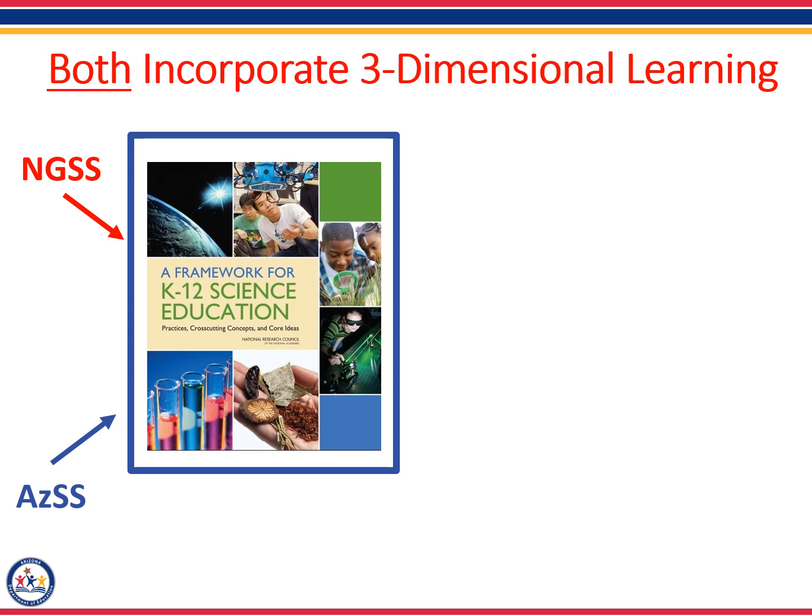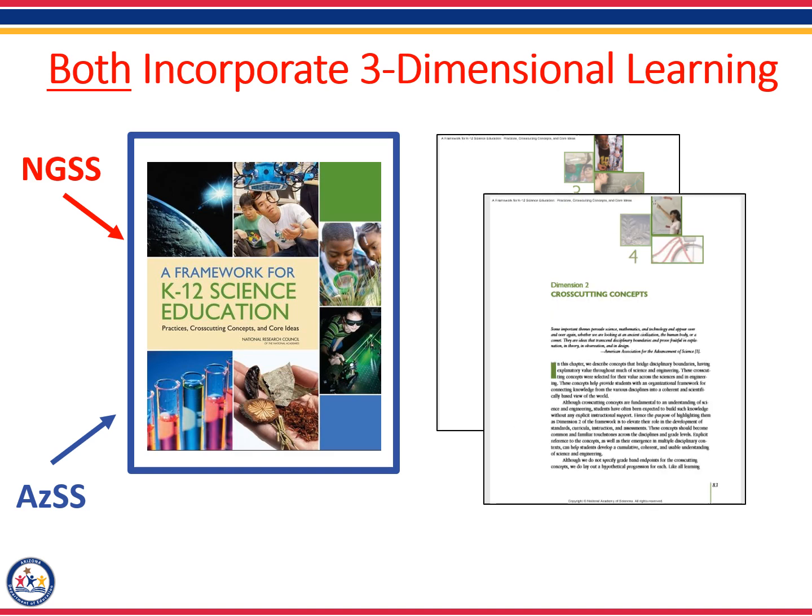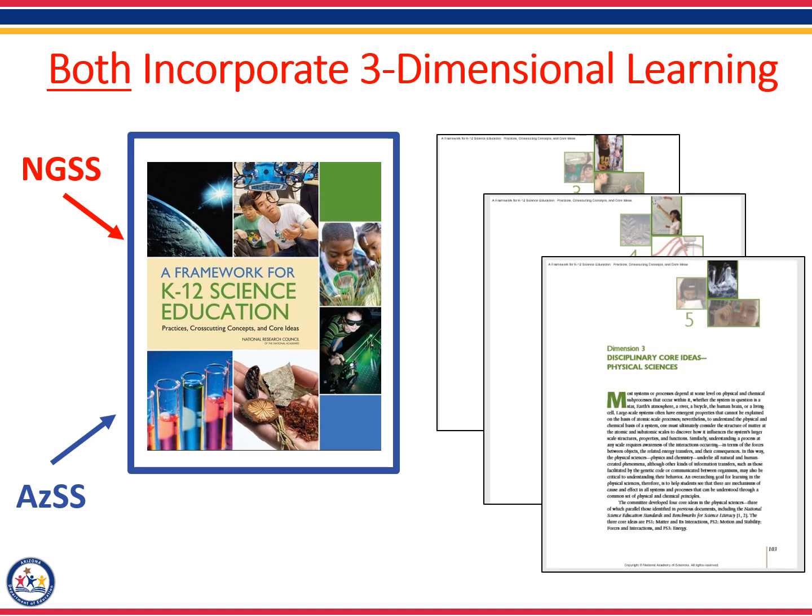The Framework has individual chapters dedicated to each of the dimensions of science instruction. Chapter 3 in the Framework describes the science and engineering practices. Chapter 4 describes the cross-cutting concepts. And chapters 5, 6, and 7 describe the disciplinary core ideas in physical, life, and earth and space sciences.